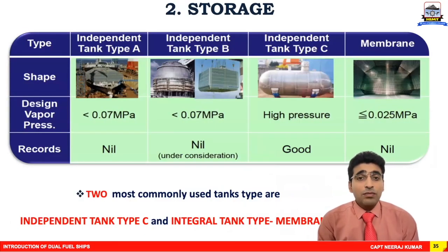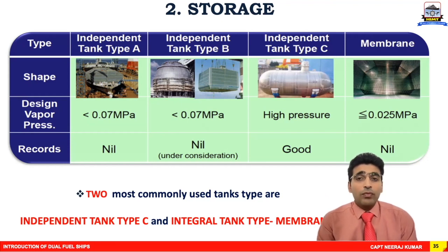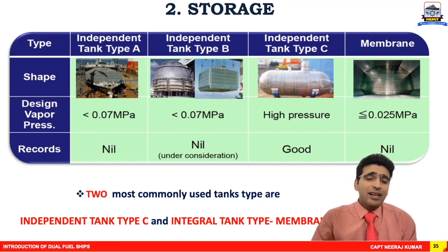The second element of the fuel gas supply system is storage. Under the IGF Code there are four ways to store LNG on board: independent tank type A, tank type B, tank type C, and integral or integrated membrane type. Tank types A, B, and C are independent — the tanks are independent of the hull, so forces on the hull and tanks differ. The membrane type means the hull and tanks are integrated; whatever stresses the hull encounters, the tanks also encounter. The two types commonly used are tank type C and membrane type tanks.